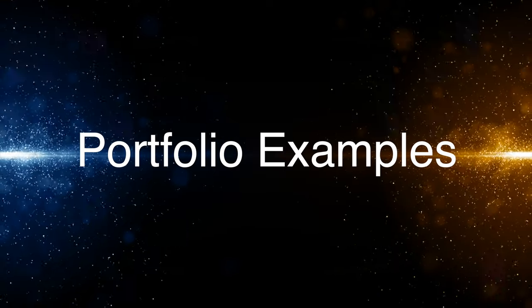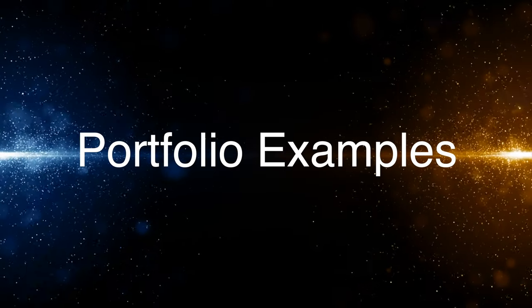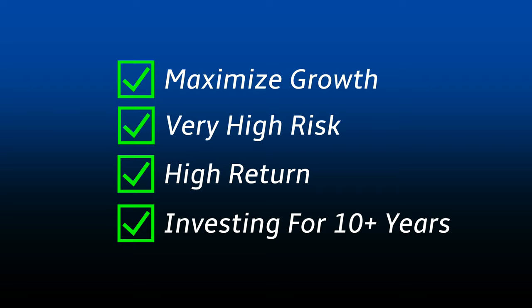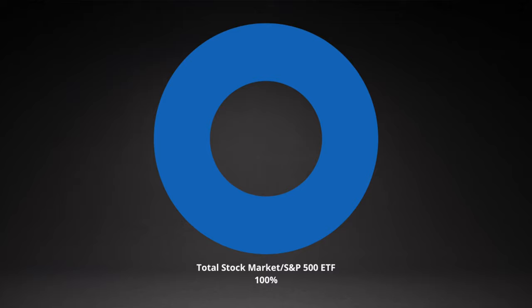Now I'm going to give you a few portfolio examples based on different goals and different timeframes — use this as a starting point to think through how you'd like to create an ETF portfolio of your own. The first portfolio would be for someone who is looking to maximize growth, high risk and high return, that doesn't need the money for 10 plus years and only cares about US-based stock ETFs. This portfolio would consist of 100% in an S&P 500 or total stock market ETF.